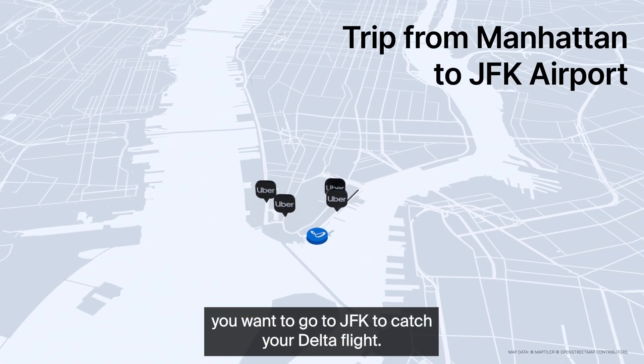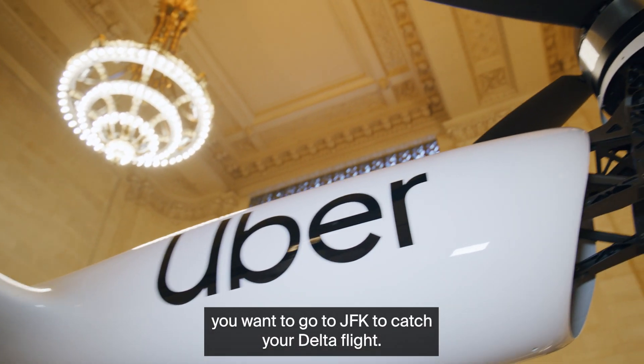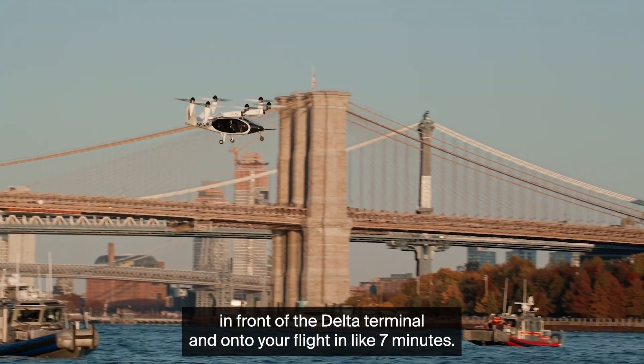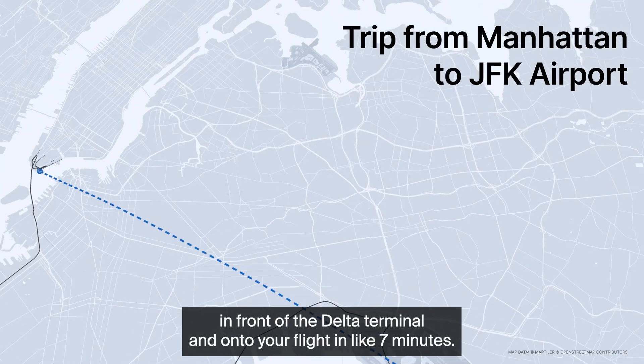You can pull up an Uber and select that you want to go to JFK to catch your Delta flight. The Uber picks you up and brings you to the heliport. You take off and land at JFK in front of the Delta terminal and onto your flight in like seven minutes.